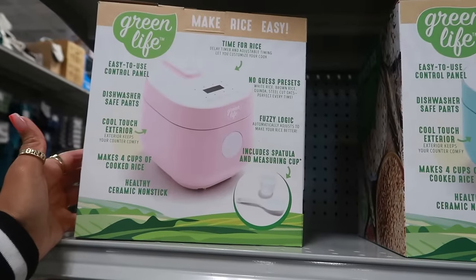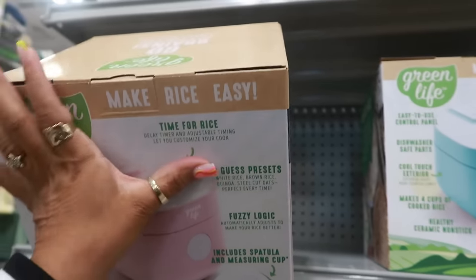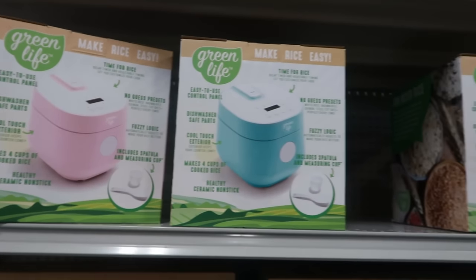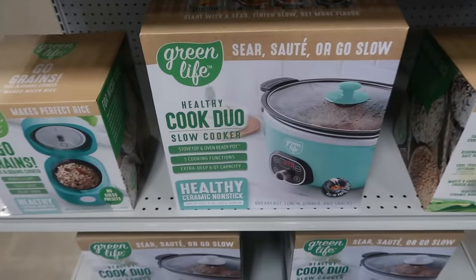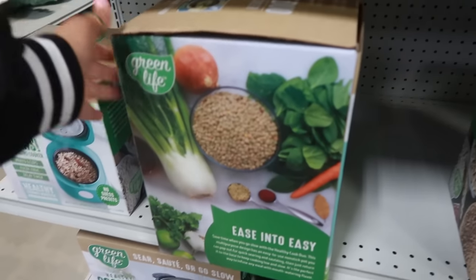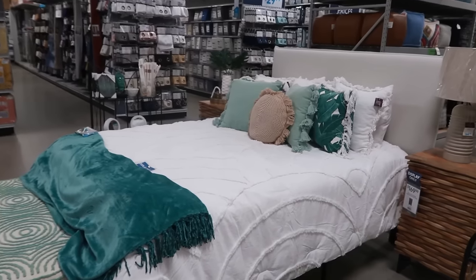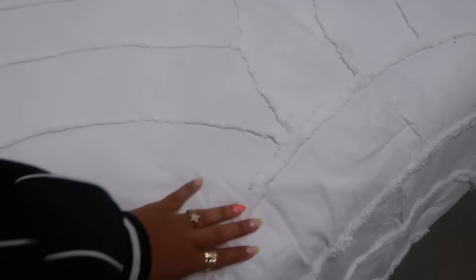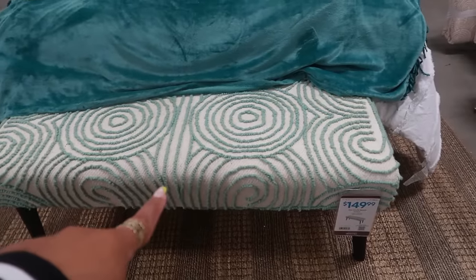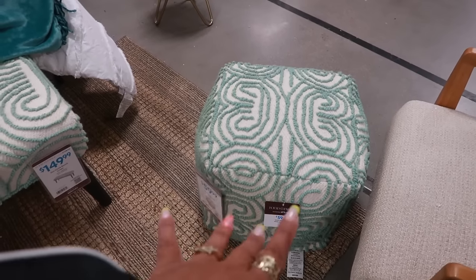You have a rice maker up here in pink, $50. There's pink and blue. Or you can get the slow cooker in blue — there's blue and white. I like the way they did this bed. That quilt is nice with a little detail on it. Then you got the green pillows. This stool is $149 and the poof is $60. This is the Found and Fable collection.